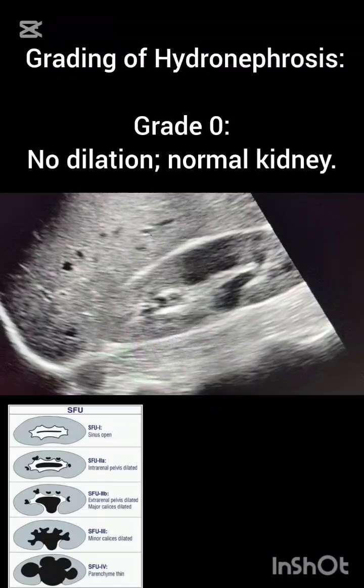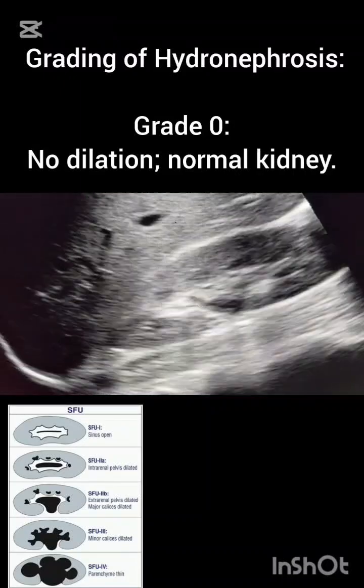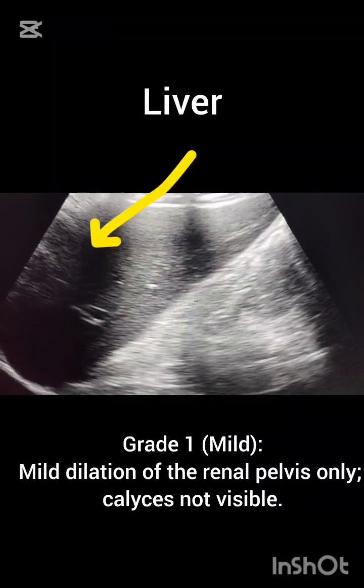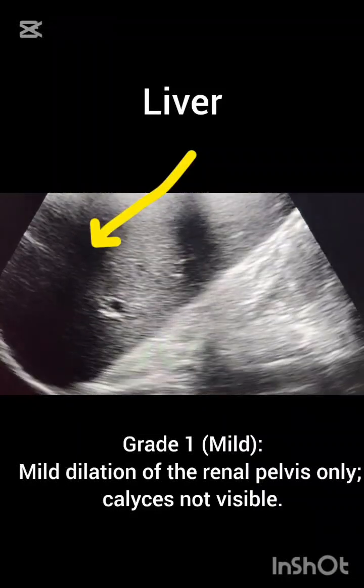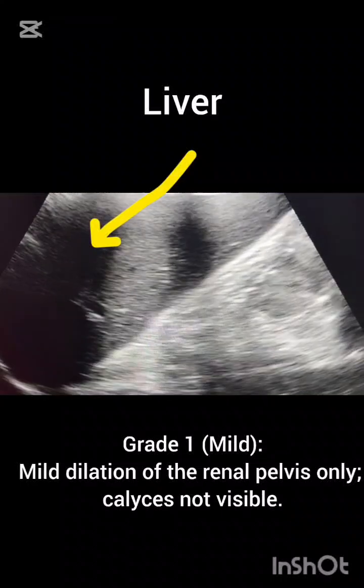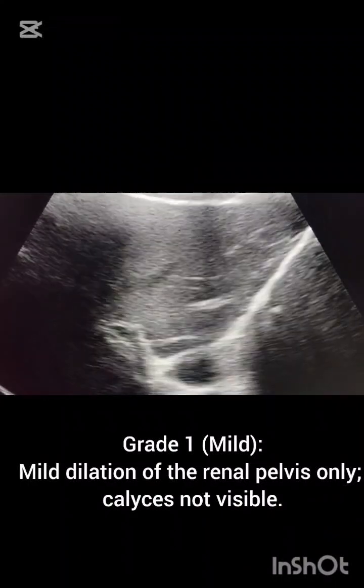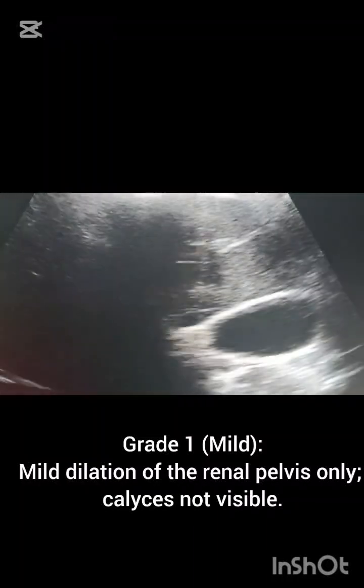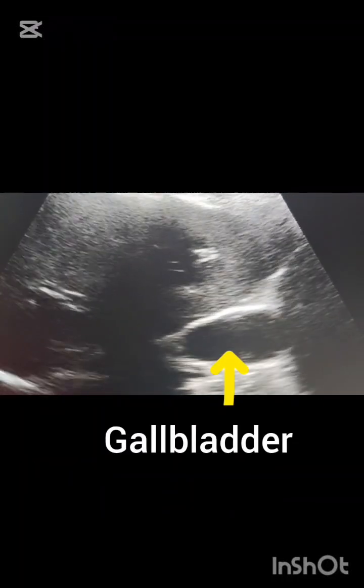In grade zero, no dilatation — a normal kidney is seen, no stone, no hydronephrosis is seen. There are four grades of hydronephrosis. In grade one, there is mild dilatation of renal pelvis only; the calyces are not visible, only the renal pelvis is dilated.